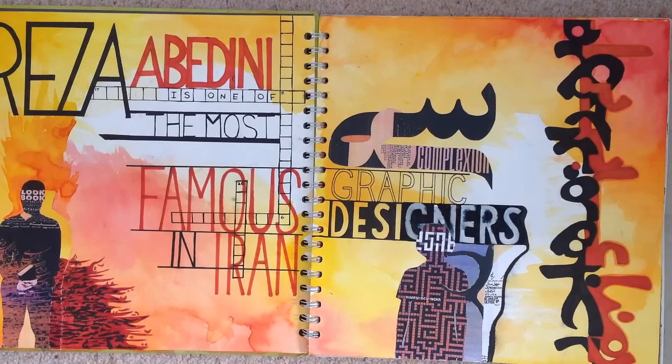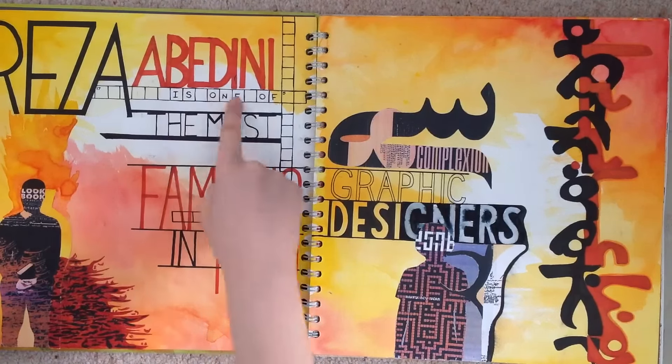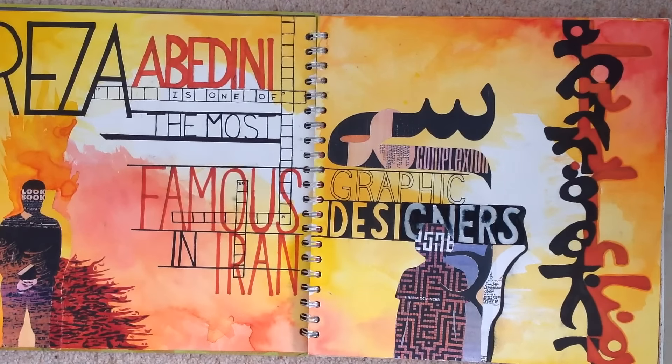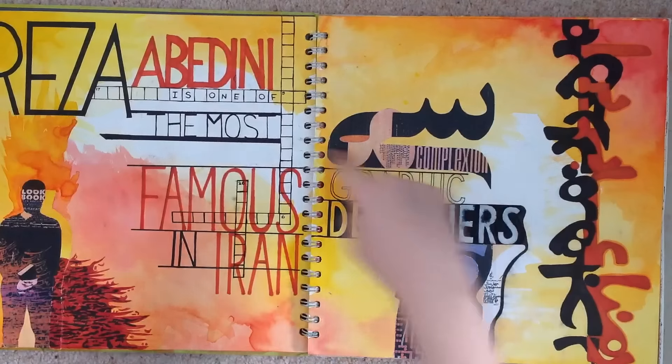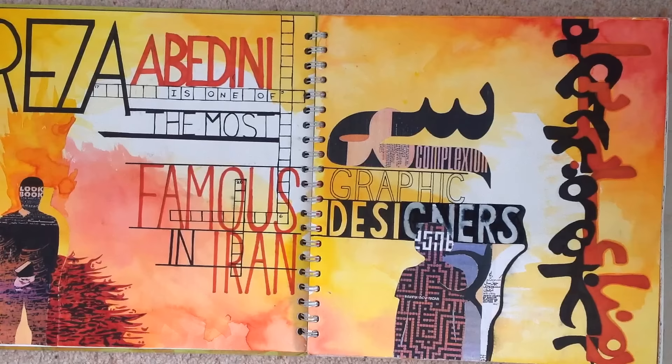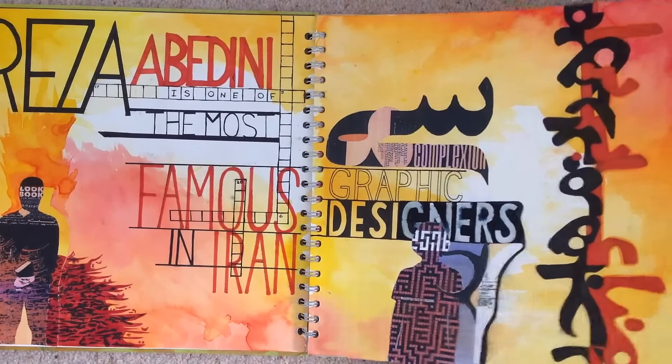It's about Reza Aberdini, who is one of the most famous graphic designers in Iran. This is a research page on him. I like this section with the writing, but I feel like the pictures around it are pretty boring and plain. But for a first piece I think it was alright.